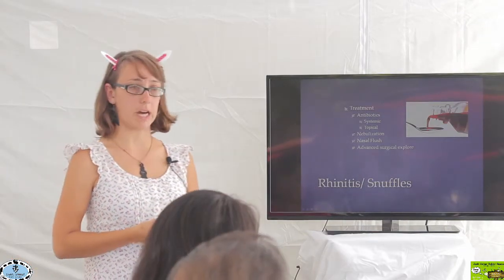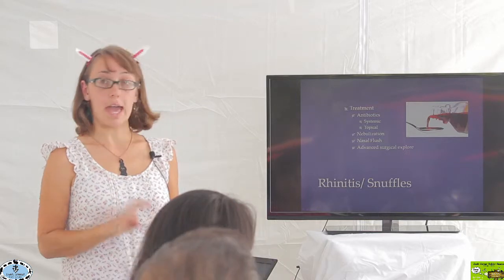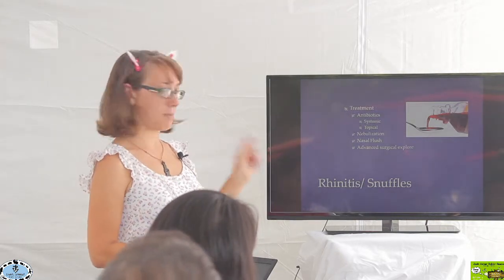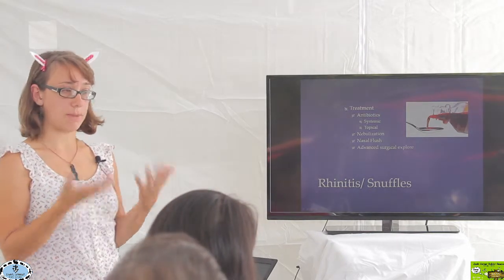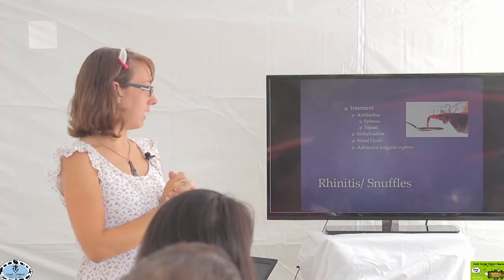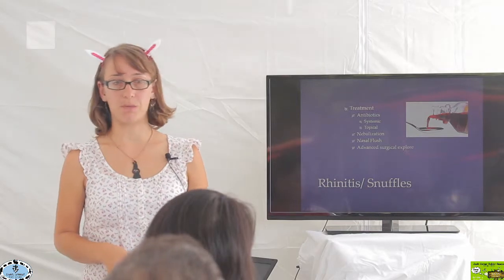Treatment is going to be antibiotics if caused by an upper respiratory infection — both systemic and topical antibiotics. Sometimes we put rabbits on drops in the nares. What's a lot more effective is nebulization, where we aerosolize antibiotic for the rabbit to inhale, getting it into the upper airways and working its way back. Sometimes we have to do nasal flushes to clear debris from the nares. For real chronic cases where things are not getting better, advanced surgical exploration may be necessary.